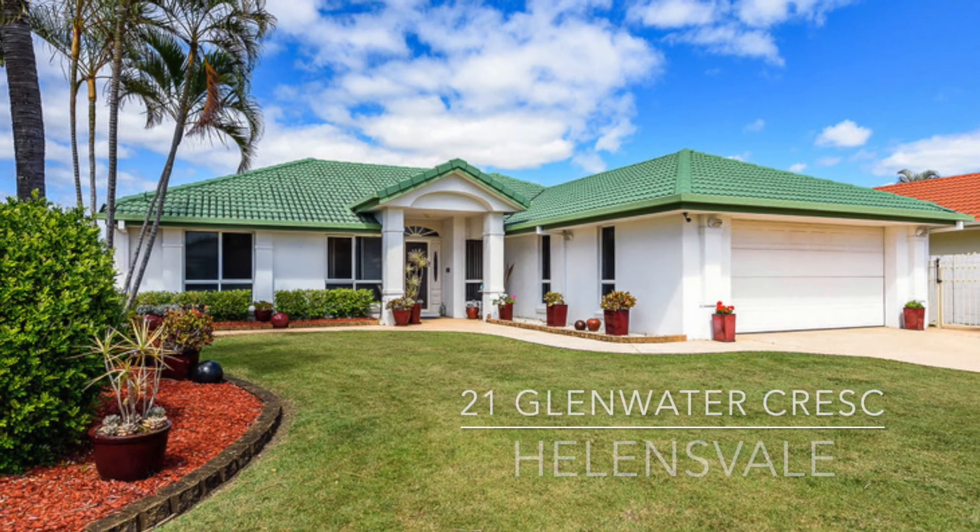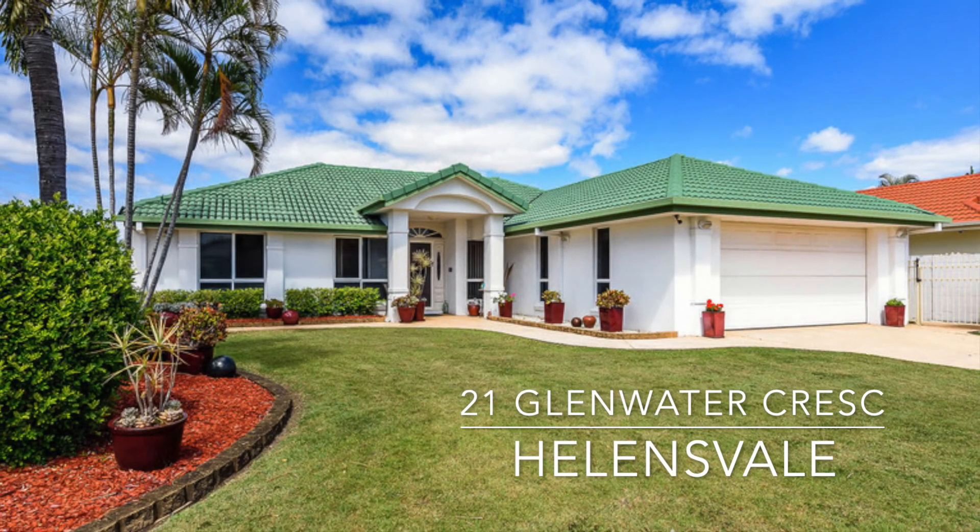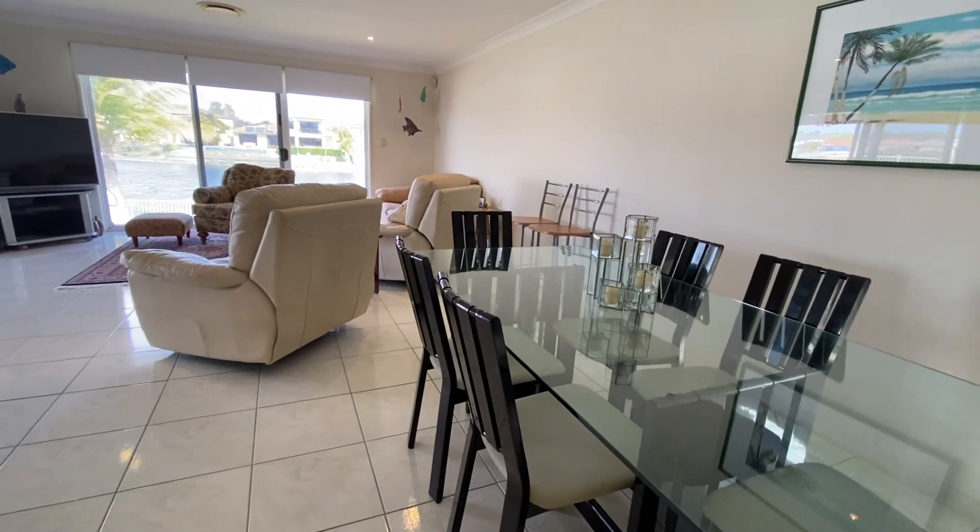Welcome to 21 Glenwater Crescent, the perfect waterfront home set in the prestigious Montereyquies estate with breathtaking wide water views.